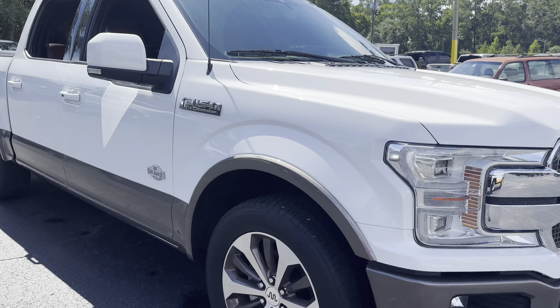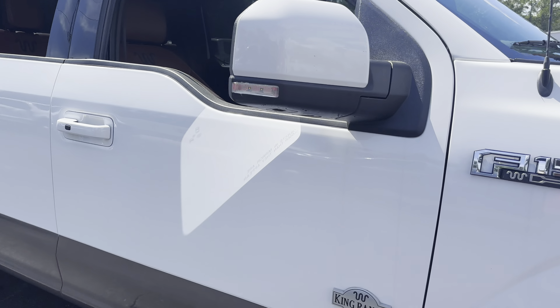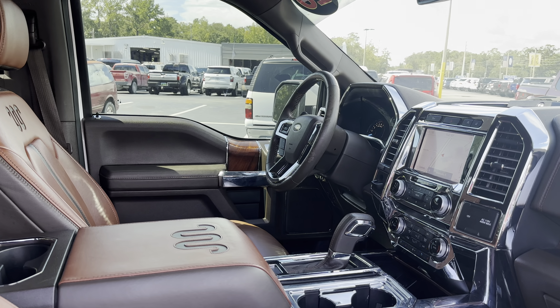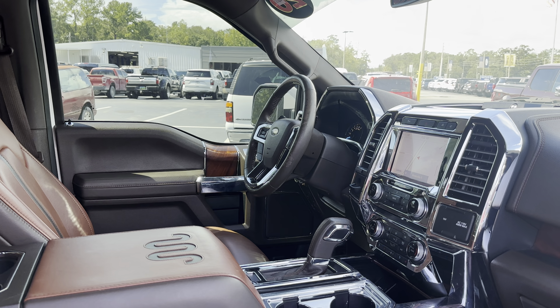It's a 2020 Ford F-150 Super Crew, white over saddle leather interior, power windows, locks and mirrors, power driver's seat, memory seating on the driver's side.